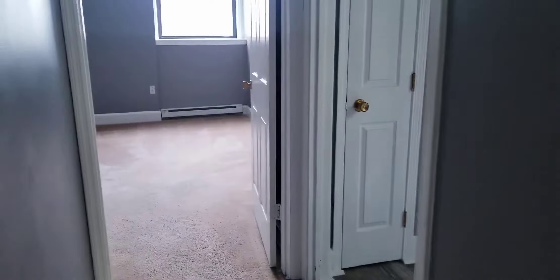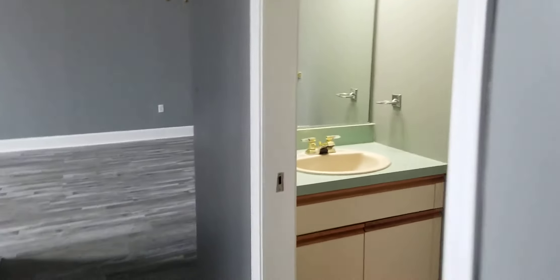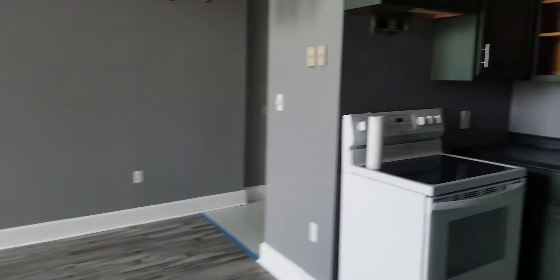Plenty of closet space — plenty of space in general in this apartment. It's a two-bedroom apartment. This is apartment 203, at 69 Trinity Place, Skylar Apartments. Make it home. Thanks for looking.